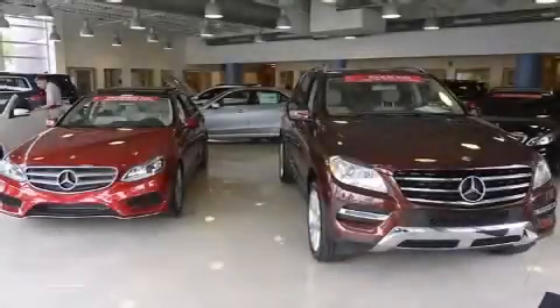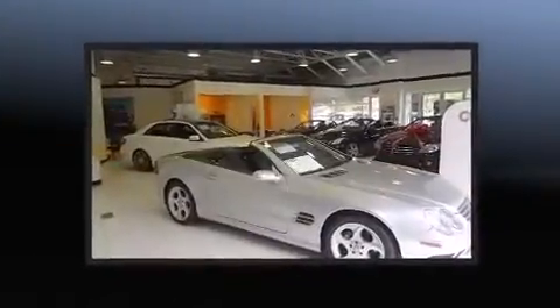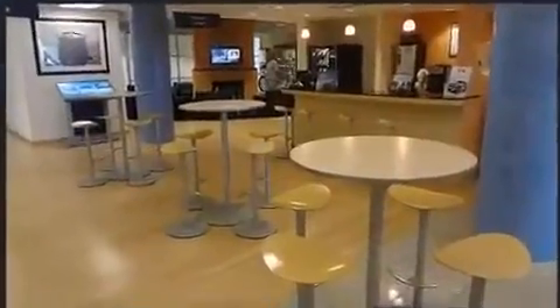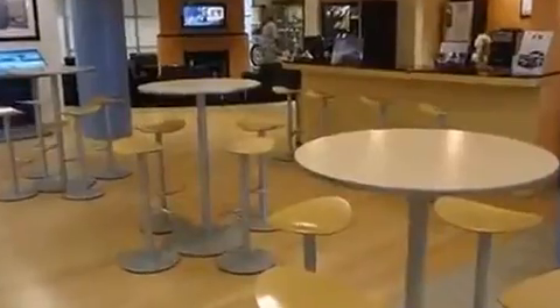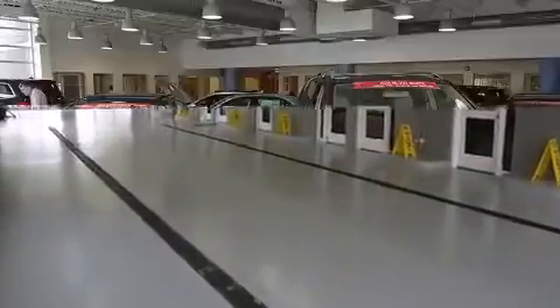Experience driving perfection in the 2011 Mercedes-Benz GL Class. A 4.6-liter V8 engine pairs with a sophisticated 7-speed automatic transmission, and load-leveling rear suspension maintains a comfortable ride. It includes power seats, front and rear reading lights, and adjustable headrests in all seating positions.